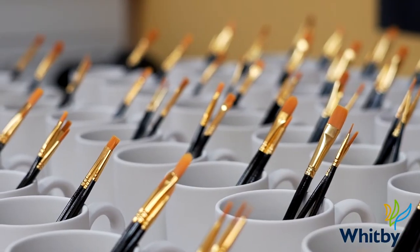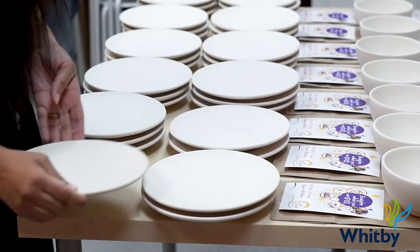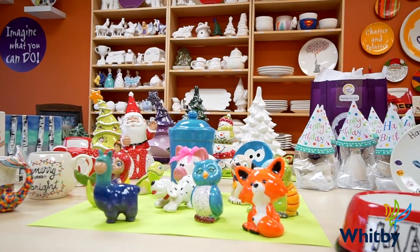What Whitby residents might not know about Crocodoodle is that we now have take-home kits as a part of our business model. Essentially, you take the pottery, paints, and brushes home with you and you keep the supplies. You would then bring back the painted pottery for kiln-firing.